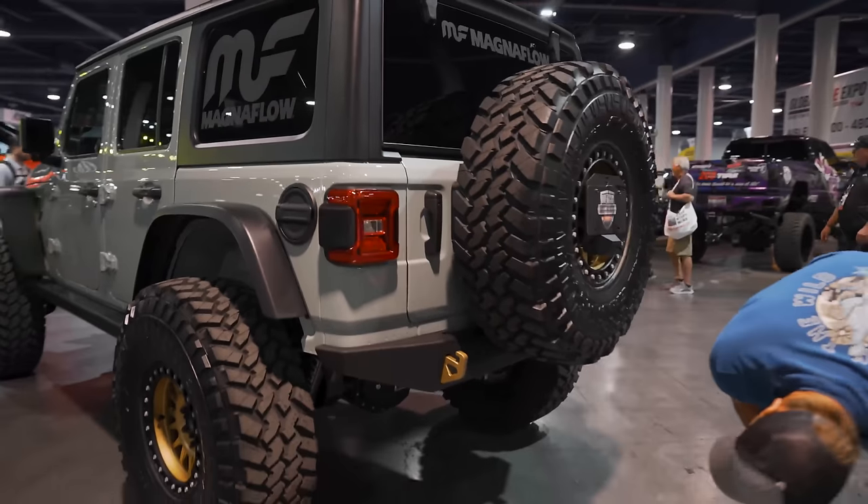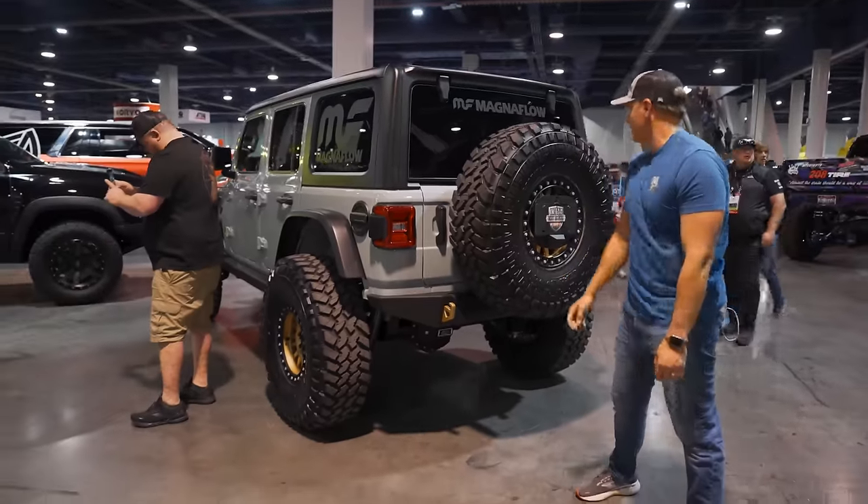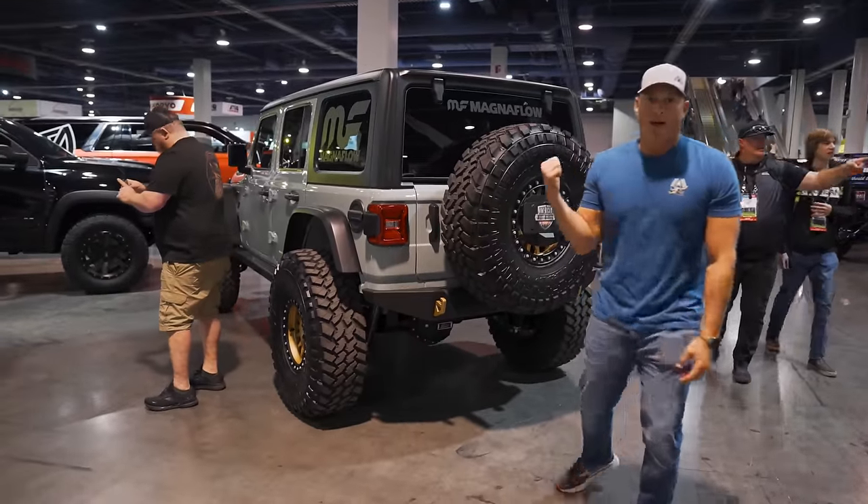In my opinion, I don't even know where the exhaust is — it might be coming out the side — but it's a really awesome build. I want to drive it. I want it.